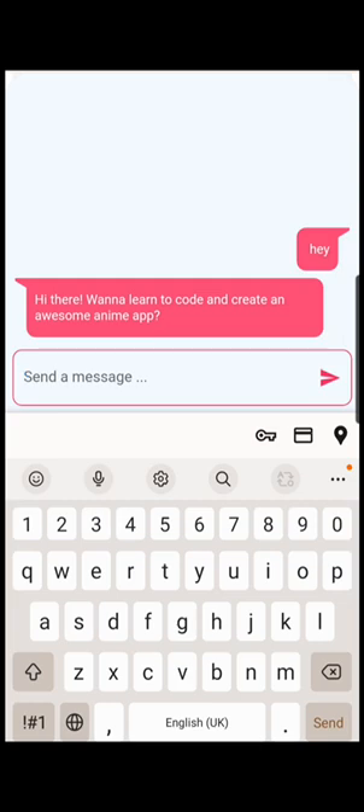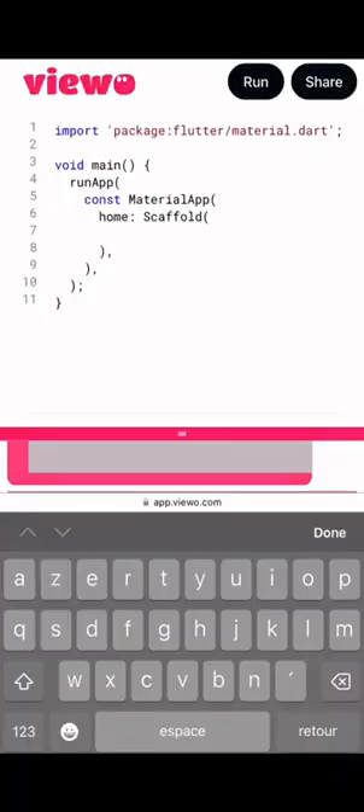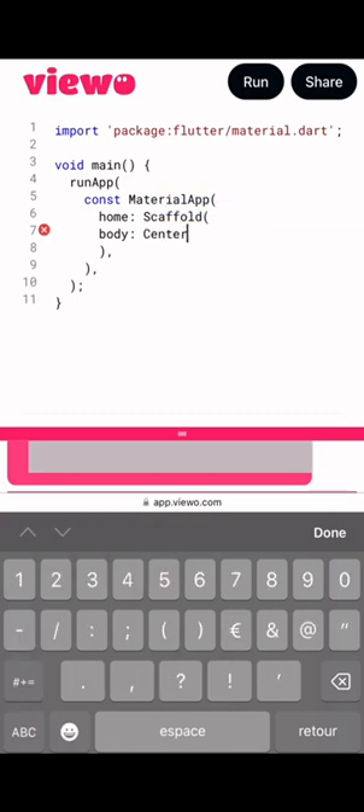Everything you need to become a pro is available on the app, which includes coding with your mobile phone. Learn at your pace. You have a one-on-one teacher. No need to install a code editor, as this is already provided in the app.